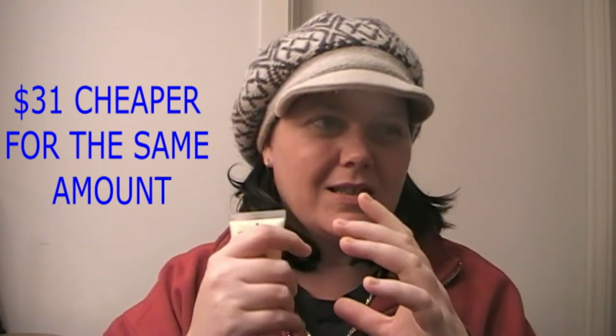The Clinique Dramatically Different Plus is cheaper than the Moisture Surge. It comes in a pump bottle — a jar, maybe ceramic with a pump on it — and I think you get a lot more bang for your buck. I can't recall exactly how much it is but I'll put the price on screen. I think it's definitely worth the money, and I'll let you know what I think of the two products together in a short video during the week, so stay tuned for that.